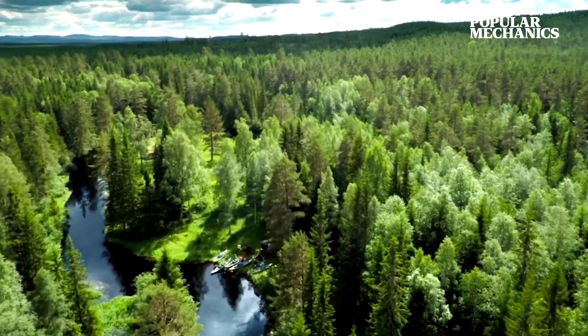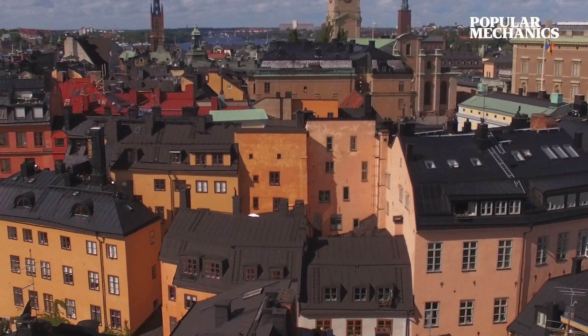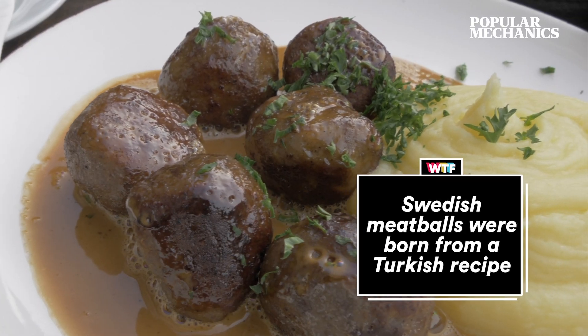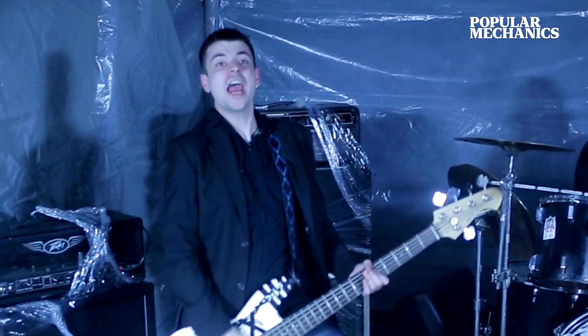And if you like hiking, Sweden is 66% forest. Swedes are pioneers for many cultural phenomena, such as meatballs, IKEA, and music. Sweden has the second-highest number of metal bands in Europe. Rock on, my friends!